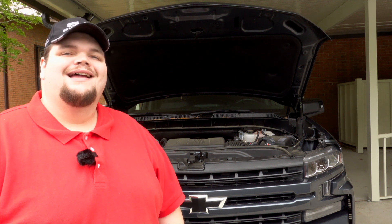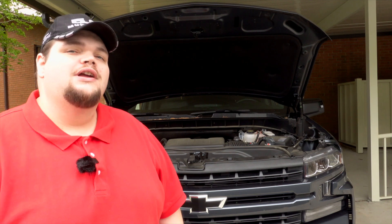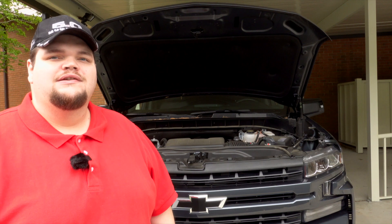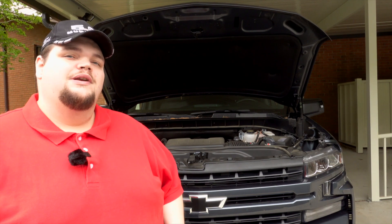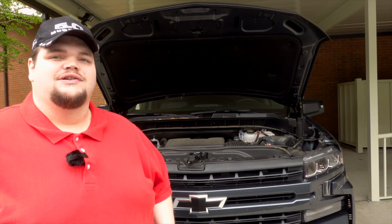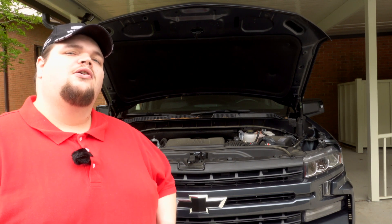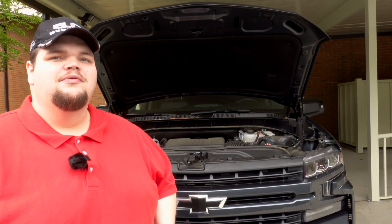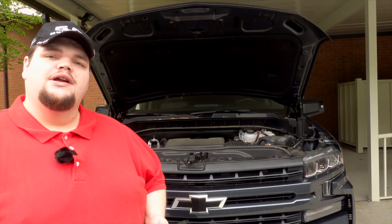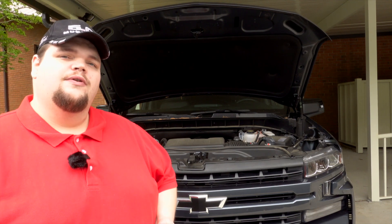Chevrolet was founded in 1911 in Detroit. Today they serve over 100 companies and sell approximately 4 million units per year. The Silverado was redesigned in 2019, and with that redesign came a new series of engines — the 5.3 liter and the 6.2 liter. Here's what Chevrolet has to say about the all-new 5.3 liter V8 engine, originally starting all the way back in 1995 from Detroit.